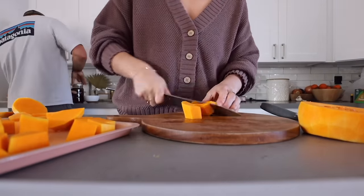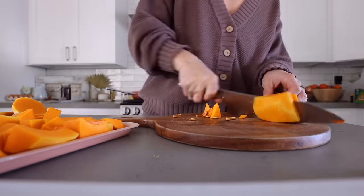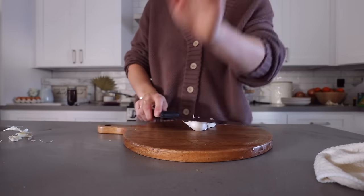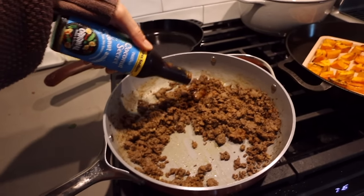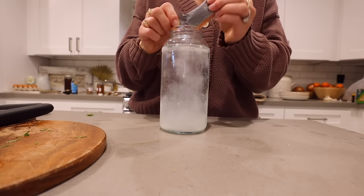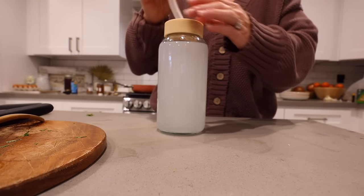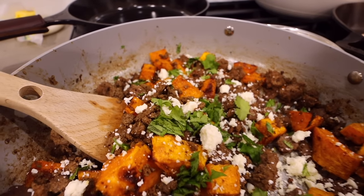Then it was dinnertime. This is the most random dinner ever — I just had to use up this butternut squash. I took it with some ghee and roasted it up for about 20 minutes at 415 degrees. I used up the rest of our grass-fed ground beef with some coconut aminos and cumin — it was almost like a butternut squash taco bowl. I topped everything with the rest of the cotija cheese and some cilantro and it was so good.